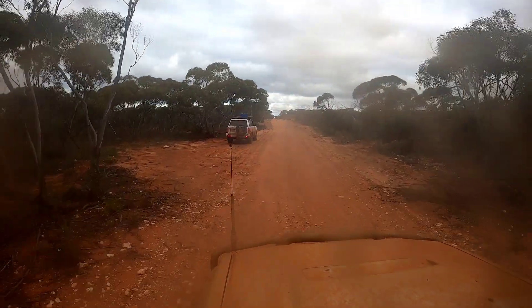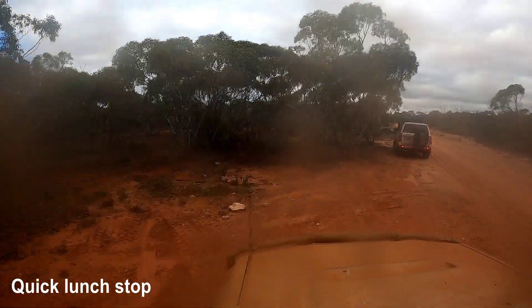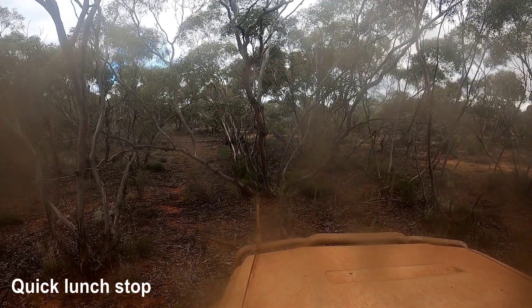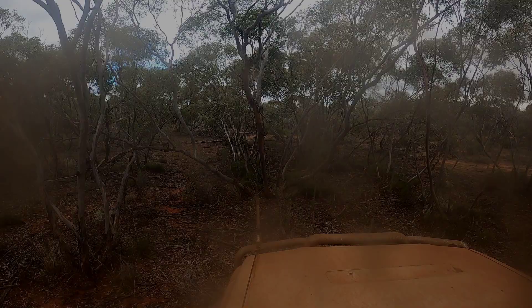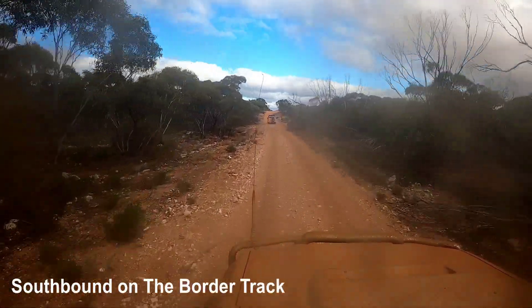It was getting into the afternoon so we pulled up here for a really quick lunch stop — a little bit drier underfoot than the campground we'd stopped at earlier. It wasn't too long before we got going again.